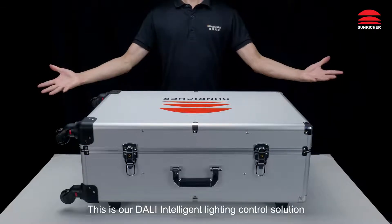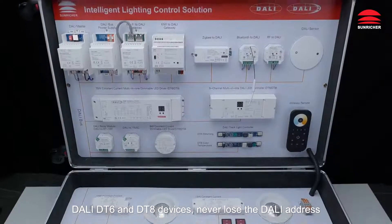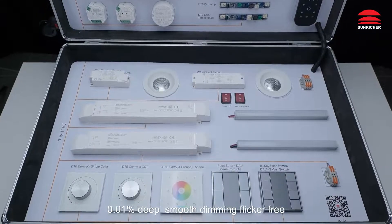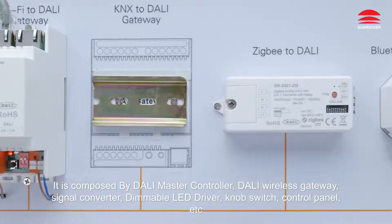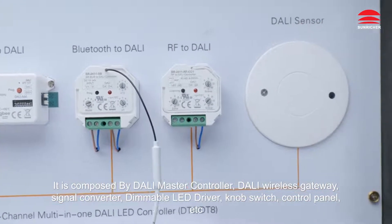This is our Dolly Intelligent Lighting Control Solution. Dolly DT6 and DT8 devices never lose the Dolly address. 0.01% deep smooth dimming, flicker-free. It is composed by Dolly Master Controller, Dolly Wireless Gateway, Signal Converter, Dimmable LED Driver, Knob Switch, Control Panel, etc.